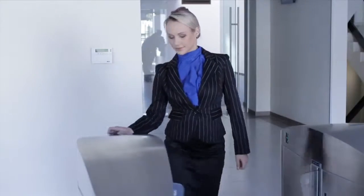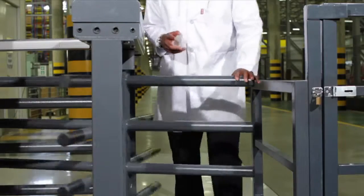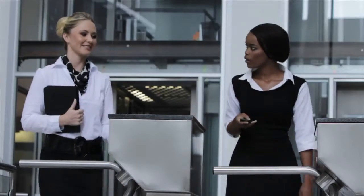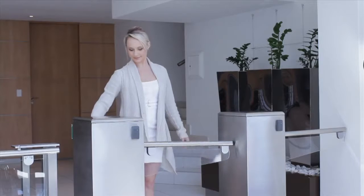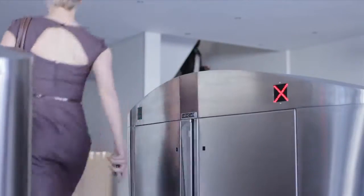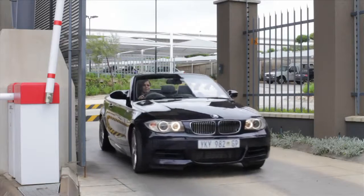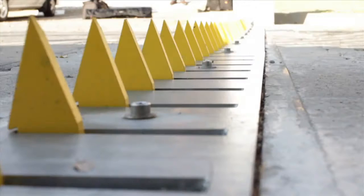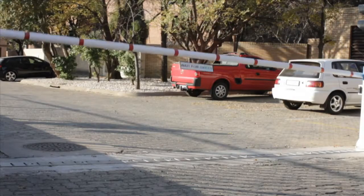Turnstar manufactures a number of physical access control products including all types of industrial full height and half height turnstiles. Prestige waist height and half height turnstiles. Glass turnstiles. Drop arm barriers. Speed stiles, speed gates and swing gates. Automatic and manual revolving doors. Man trap cubicles. Automatic and manual vehicle barriers. High security spike vehicle barriers. And anti-terror bollards and road blockers.